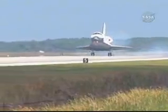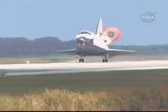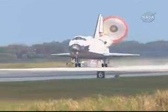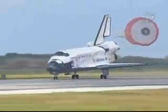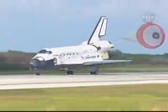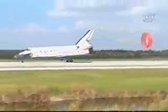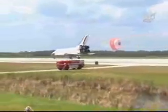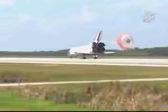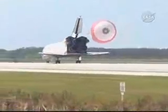Main gear touchdown. Now deploying the drag chute. Nose gear touchdown. Discovery rolling out on runway 15 at the Kennedy Space Center, wrapping up a 5.7 million-mile mission to further expand a global city in space. Garrett Riesman home after 95 days away from the planet.